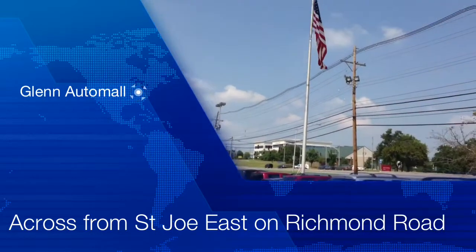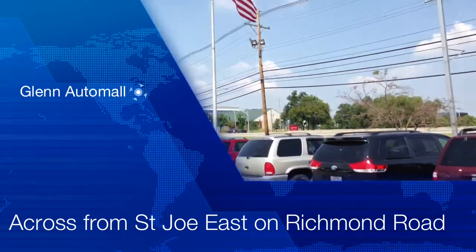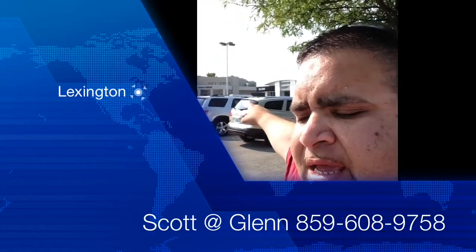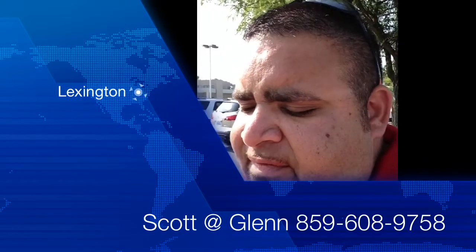You can truly find it all at Glen Ottawa, located across the street from St. Joseph East Hospital on Richmond Road. This is Scott Keelan over at Glen Ottawa — you can find me in the Buick GMC building and you can reach me at 859-608-9758.